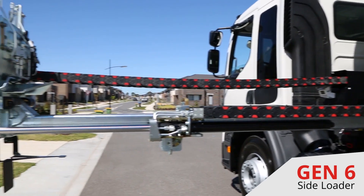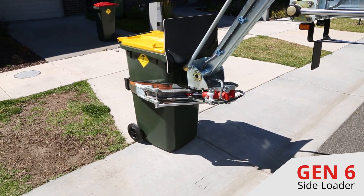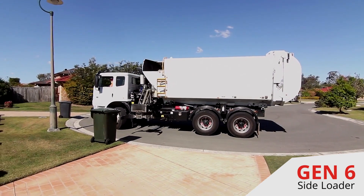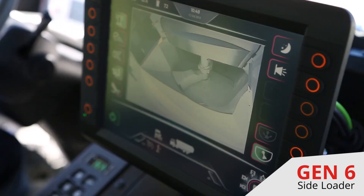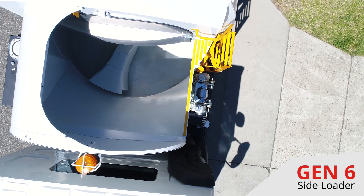Equipped with the extender slide option, the UG6 provides the longest bin lifter reach in the market, making it easier to access bins in cul-de-sacs or placed next to parked cars. It also comes standard with the new High Paddle for faster hopper clearance, especially with bulky waste.